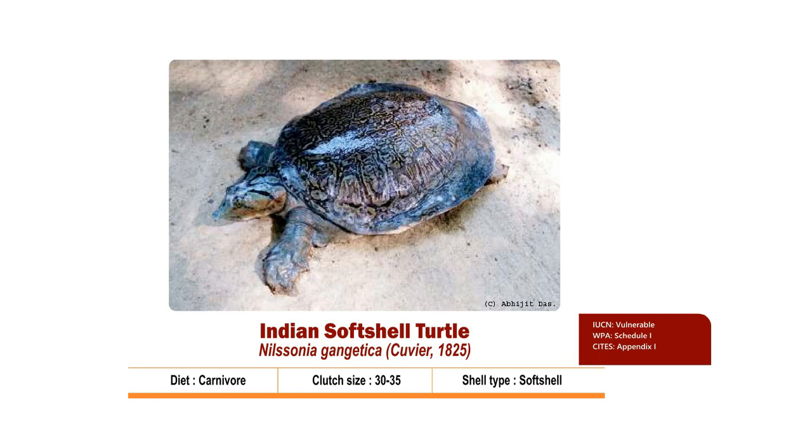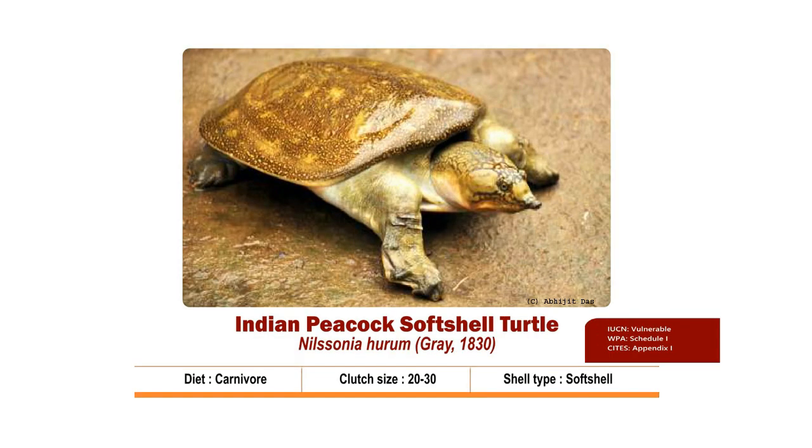Clutch size is 30 to 35. Nesting season is from August to November. Hatchlings come out by July-August. It is Vulnerable as per IUCN, listed under Schedule 1 in the Wildlife Protection Act 1972, and in Appendix 1 of CITES.